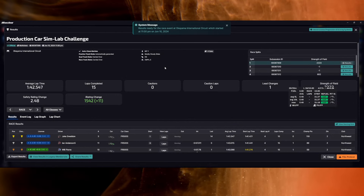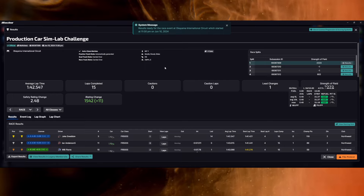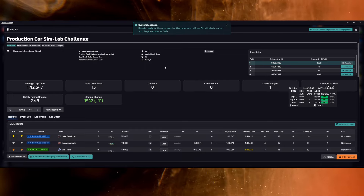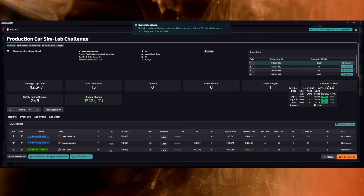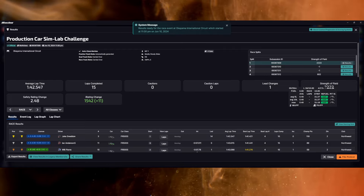Let's see how our ratings did. Hey, look at that — we gained 11 iRating, safety rating stayed the same. We gained as much as we lost. That was interesting — good run to Felipe, thanks for watching.